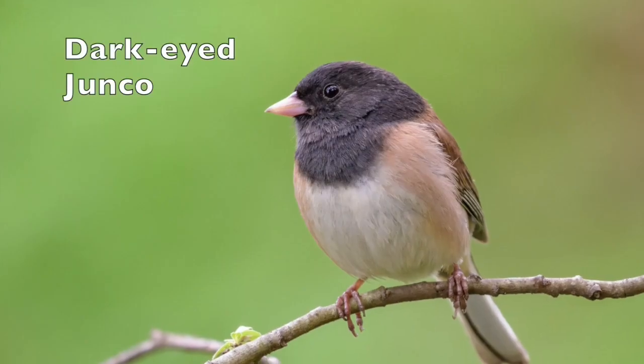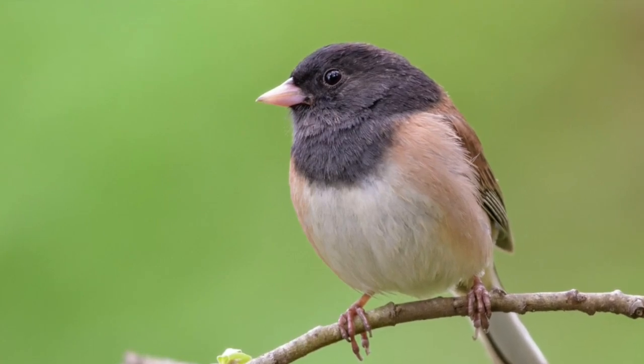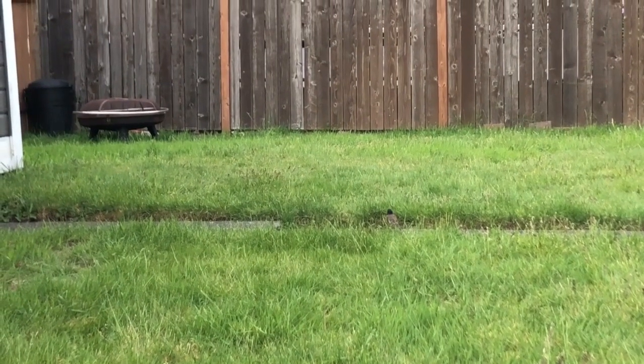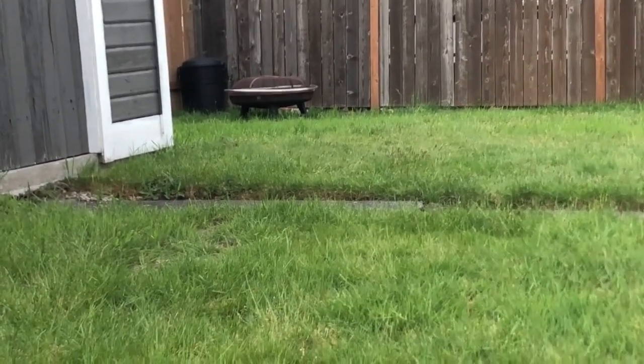Number four, the dark-eyed junco. These birds are a type of sparrow with a gray head and light-colored beak and belly. They are one of the most common bird species in North America and can be found across the entire continent.